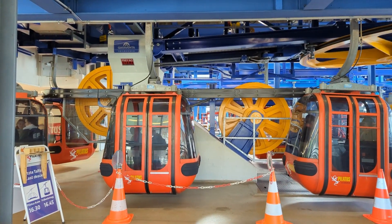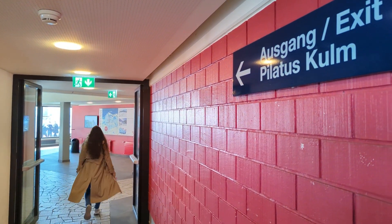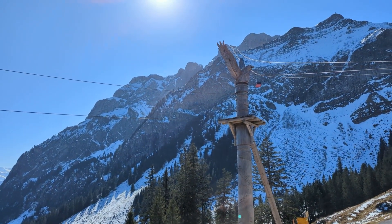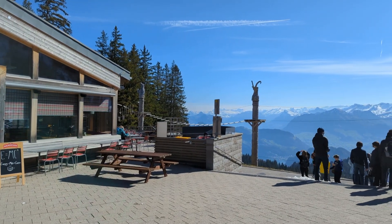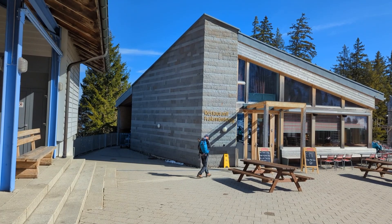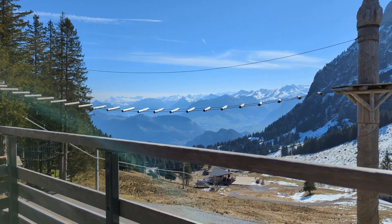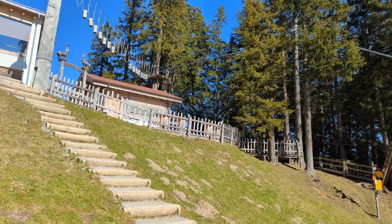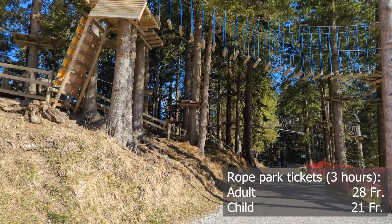The cable car going to Fräkmüntegg is a small cabin where you can ride in a private atmosphere with 1 to 6 people. Fräkmüntegg is located at a height of around 1,500 meters above sea level. From this point you already have a good mountain view — Mount Pilatus looks gorgeous. There are enough facilities to have fun: several benches to sit and enjoy nature, and a restaurant for a meal or drink both inside and outside. I had a cacao there which cost 4 francs 40 cents. If you like sport activities, there is an adventure rope park for the whole family, open from the end of April till the end of October. The ticket for 3 hours is 28 francs for an adult and 21 francs for a child, with family tickets available at a slight discount.